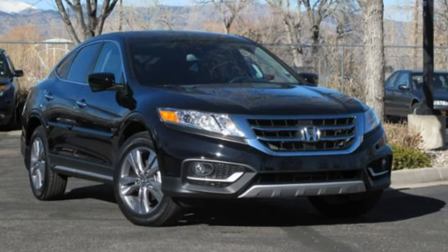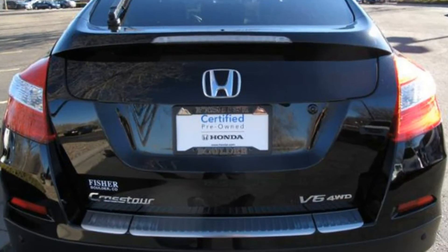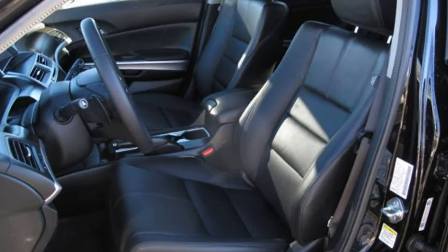We also have a Honda Certified used 2014 4WD Crosstour with only 10,000 miles on it and leather interior.